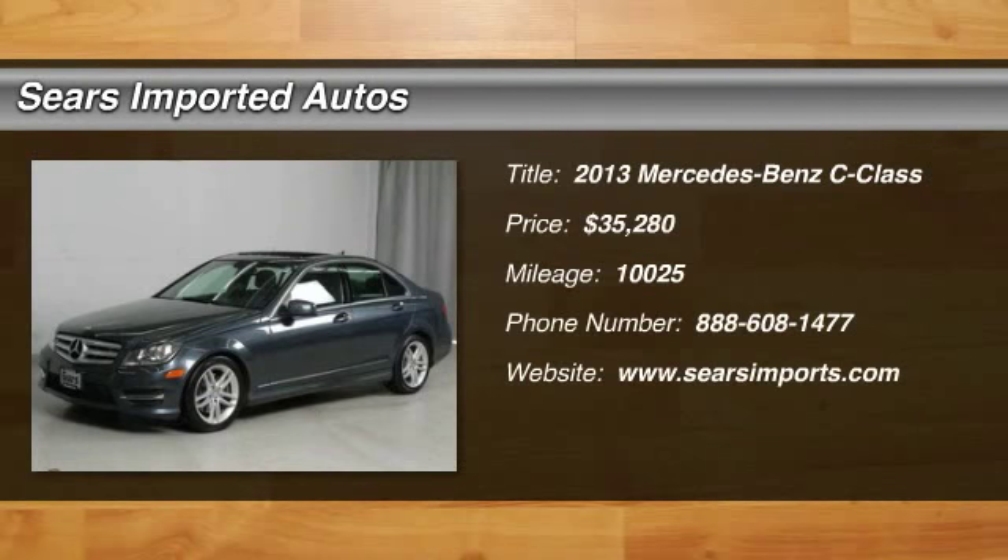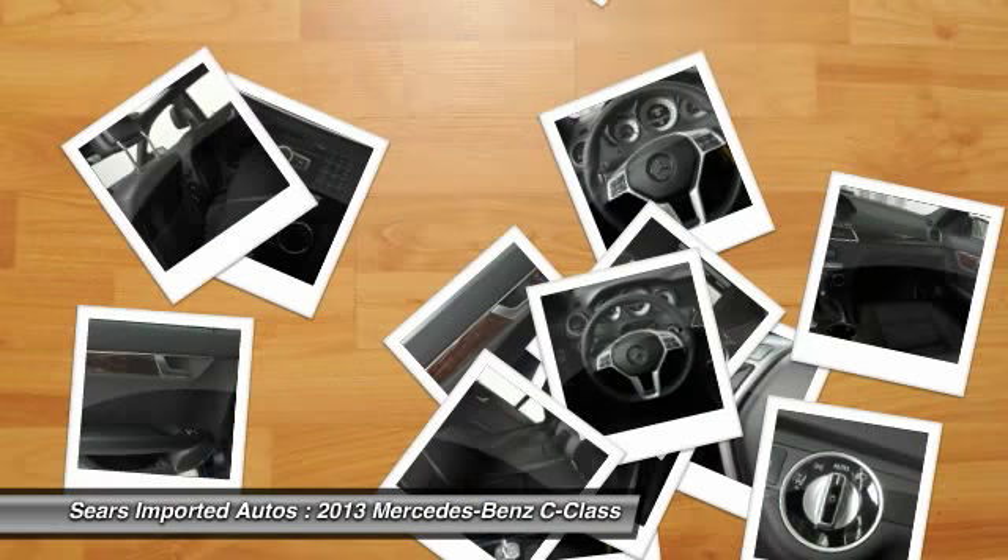Looking for a dandy of a deal on an attractive 2013 Mercedes-Benz C-Class? Well, we've got it!